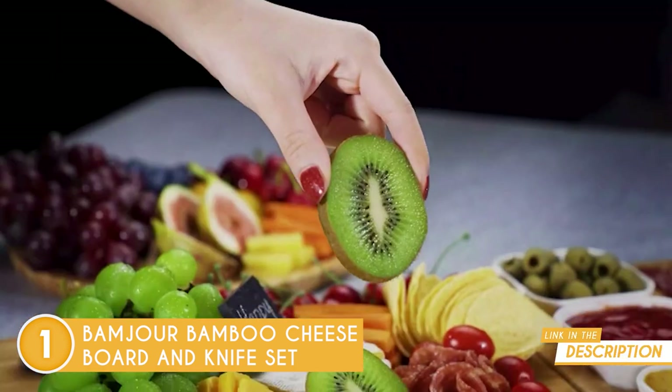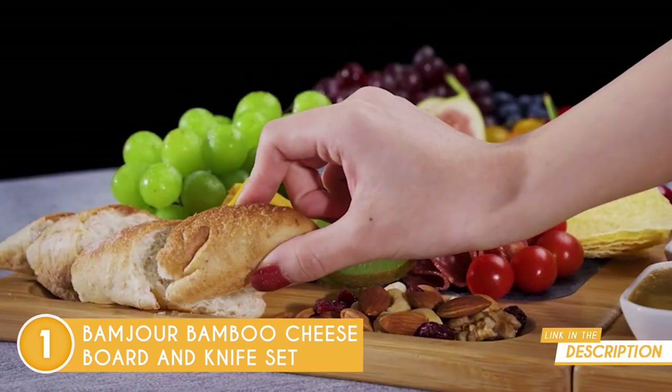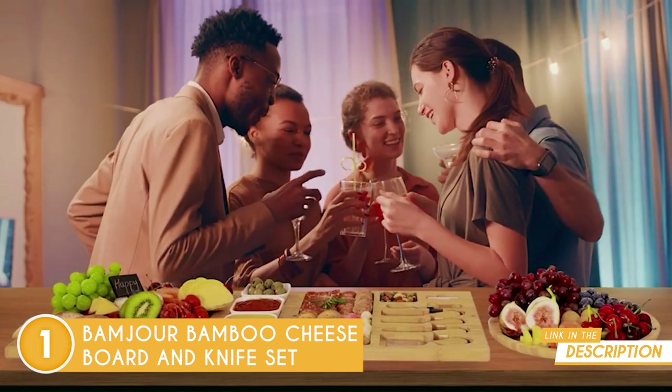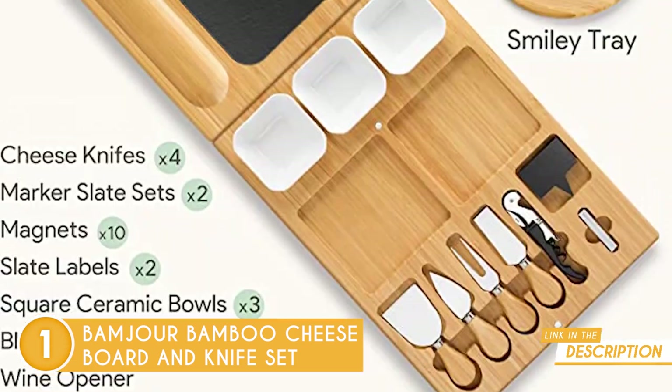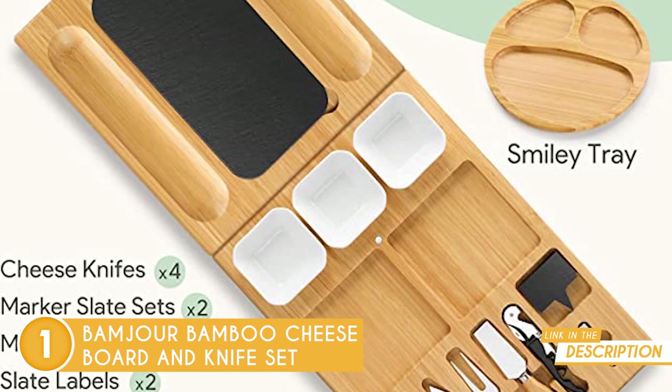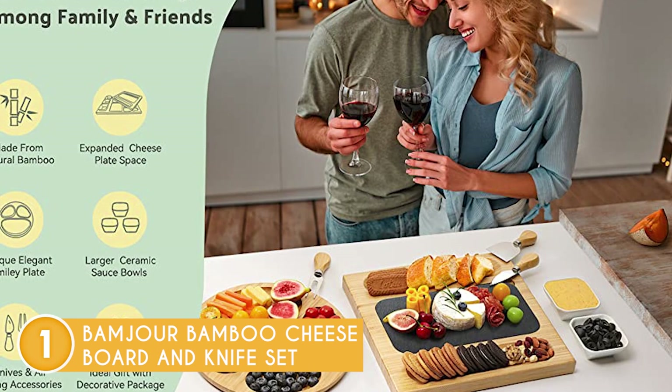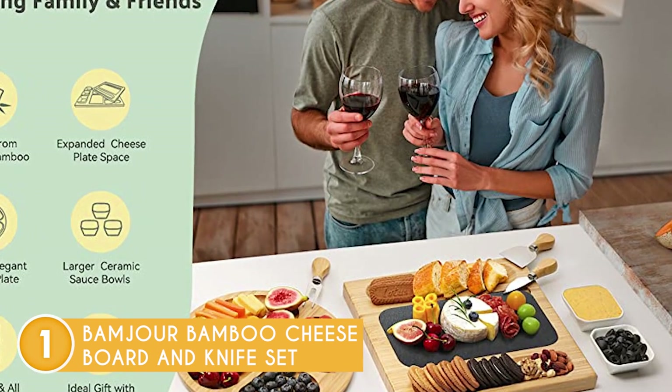Overall, this 3-in-1 cheese board set is free to use, easily accessible, and adaptable for both small and large gatherings with its free magnetic pieces. On top of that, the cheese servers can also be magnetically stacked for easier storage, and it comes with 3 porcelain serving bowls for sauces and dips, and 4 serving knives.